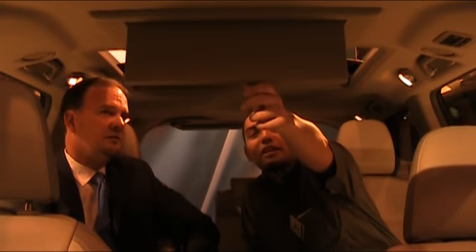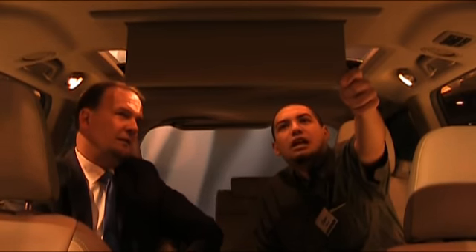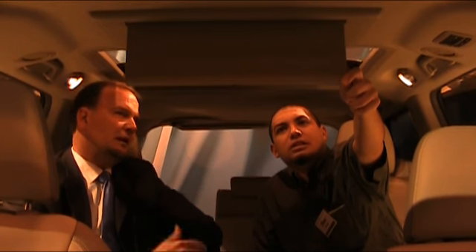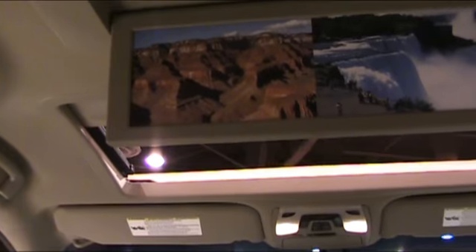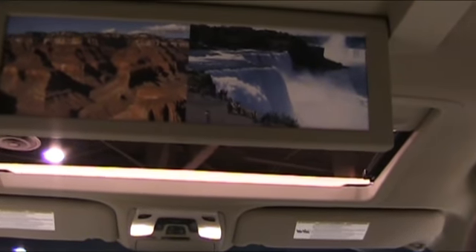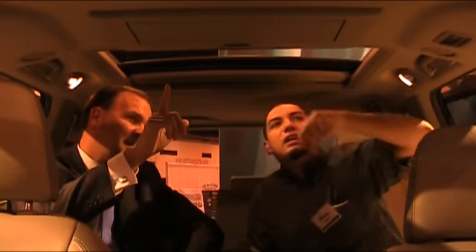You have the dual sunroofs right here. One of the industry firsts is this new widescreen DVD. Not only can you play one DVD or one show on it, but you can also play two movies — you can split the screen. The kids can play video games on one and watch it. You can make it widescreen. And one of the best things about this is when you lower it down, the rearview mirror is not obstructed when you look in the back. That's really smart — a big benefit as well.